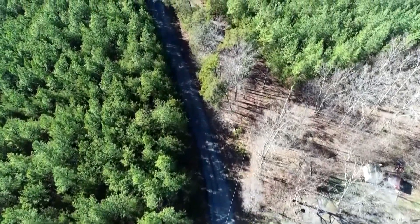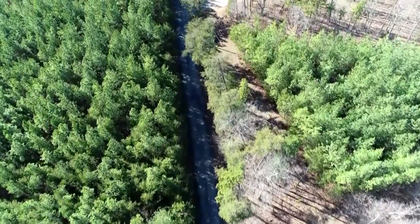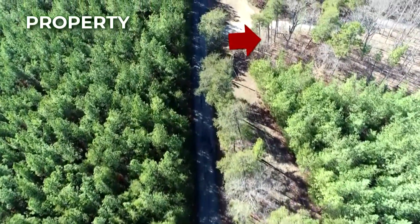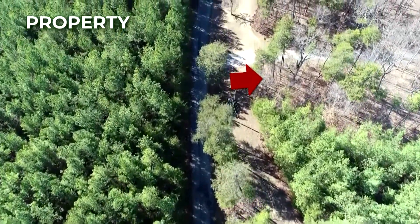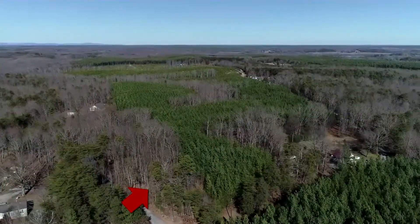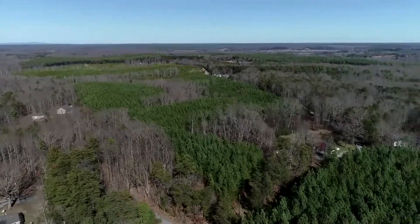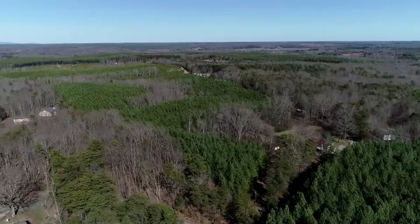Hello, this is Elena with Tierra Land Company and I'm here today to show you a new property that we have for sale on our website, which is TierraLandCo.com. This property is in Buckingham County, Virginia. It's three acres on a paved road, less than an hour from Charlottesville. The price is $11,987 cash.